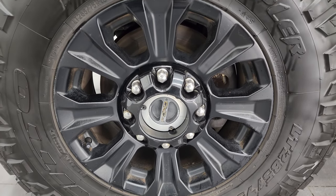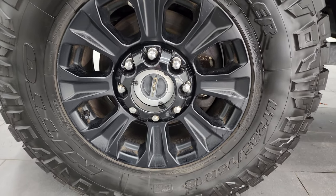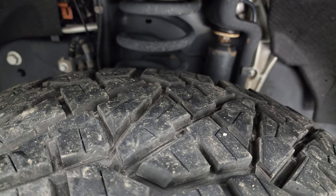This one comes with the 18-inch black painted alloy wheels and it has Nitto Ridge Grappler LT 285/75 R18 tires. These tires are very new — I would say 80% to 90% of the tread left on those tires.